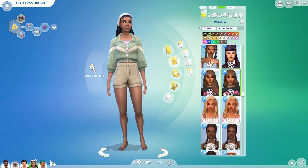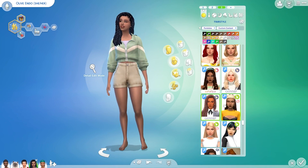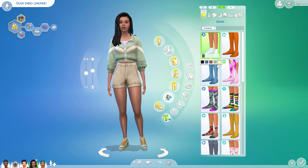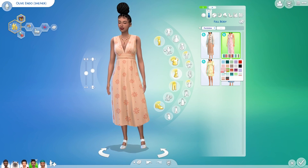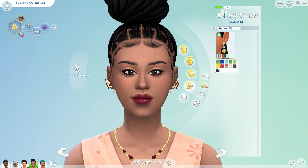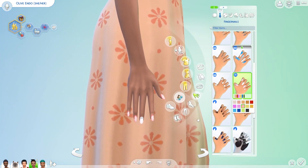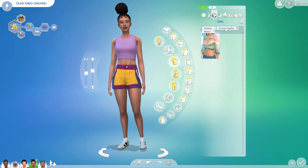I really liked the Growing Together CAS stuff — I just wish there were a little bit more items. But obviously this is more of a gameplay-focused expansion pack, so there's not going to be as much put into the CAS items, and that's okay.